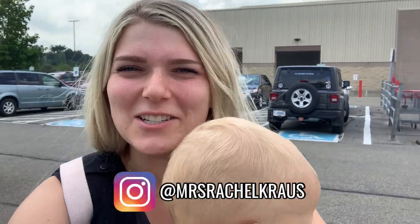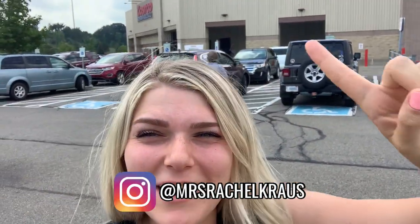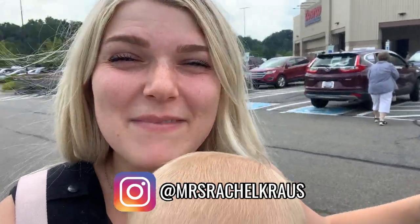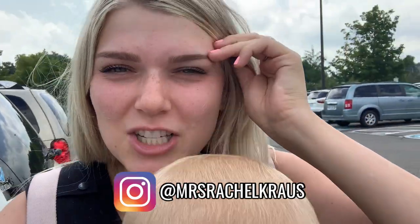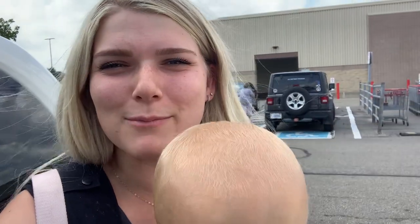Hey guys, welcome back to my channel. My name is Rachel K. You might know me from my Instagram at Mrs. Rachel Krause. If you're new here, this is Loki Bear. We are about to run into Costco and do a massive haul for you guys. I can't wait to show you guys all the fun new stuff we find. We have a huge list today, so if you like these kinds of videos, go ahead and smash that like button below.